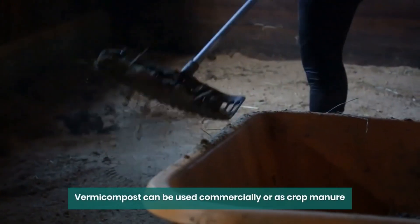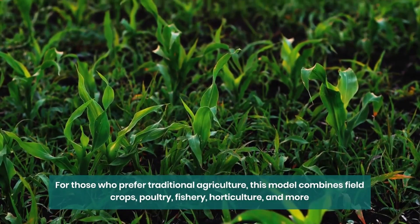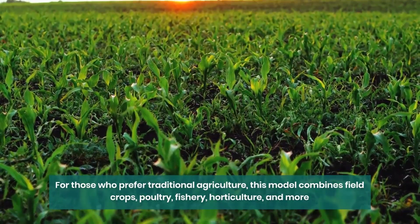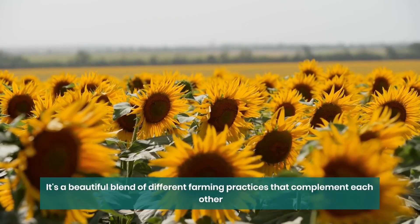Model 3: for those who prefer traditional agriculture, this model combines field crops, poultry, fishery, horticulture, and more. It's a beautiful blend of different farming practices that complement each other.